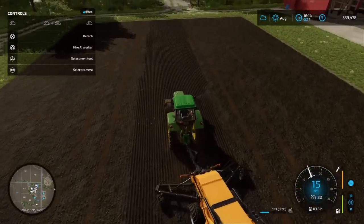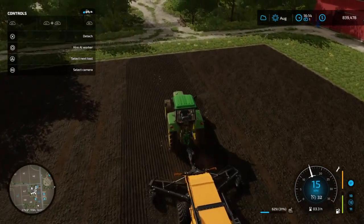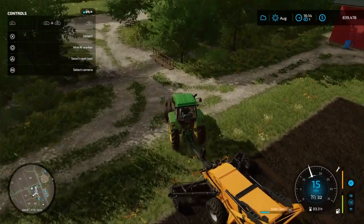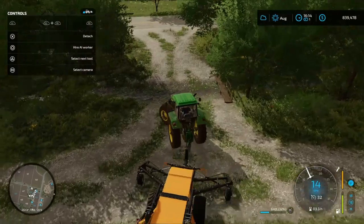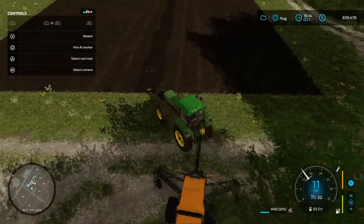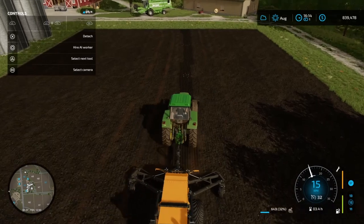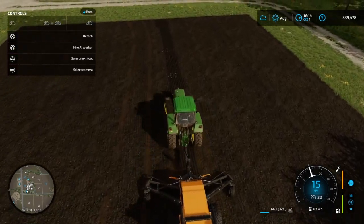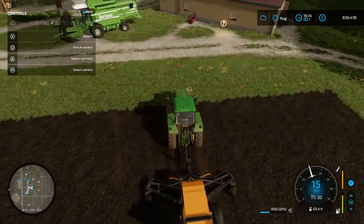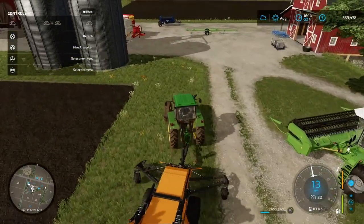We're going to figure out what to do with the stones — apparently we can sell them. It's my first time ever doing stone work so we'll figure it out together. This is the last stroke over here. We're getting over 600 stones collected — okay, 650 stones. Now what?